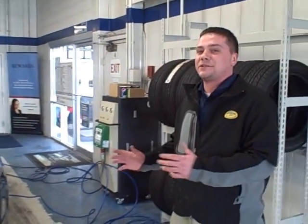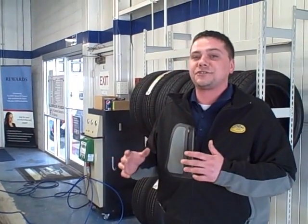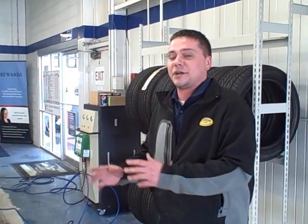Some people still don't understand all the benefits behind putting nitrogen in your tires instead of compressed air. Basically, the nitrogen machine is going to take all the compressed air out and replace it with nitrogen, which is an inert gas. Temperature is not going to affect it, and you're going to get a more consistent tire pressure, leading to better fuel economy and extended tire life.